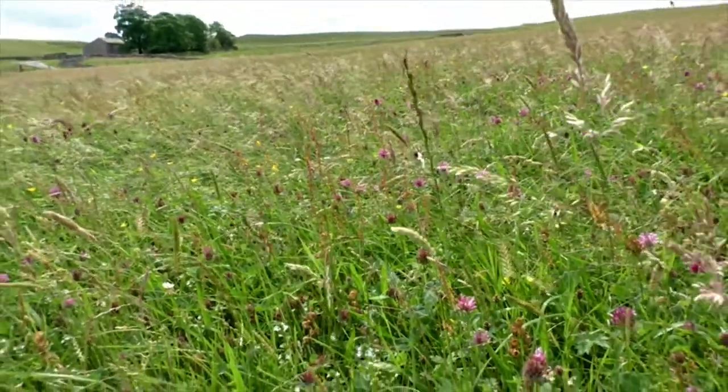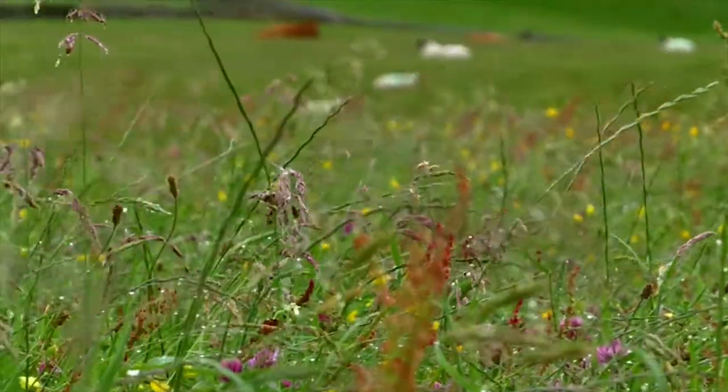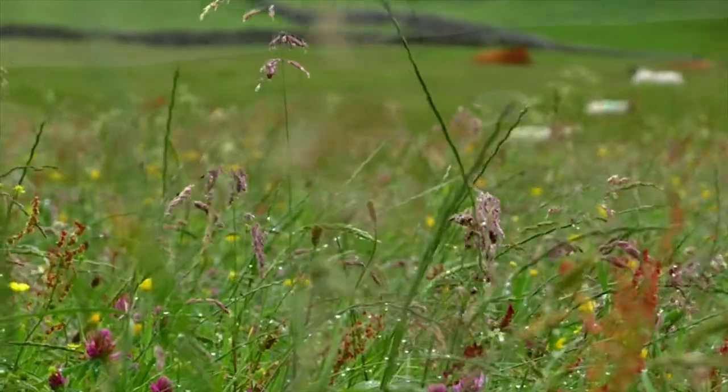Yorkshire Dales Millennium Trust is working closely with farmers and communities to restore wildflower meadows in the Yorkshire Dales and Forest of Bowland. You can help save our precious meadows by making a donation today or by giving a living bouquet wildflower gift.